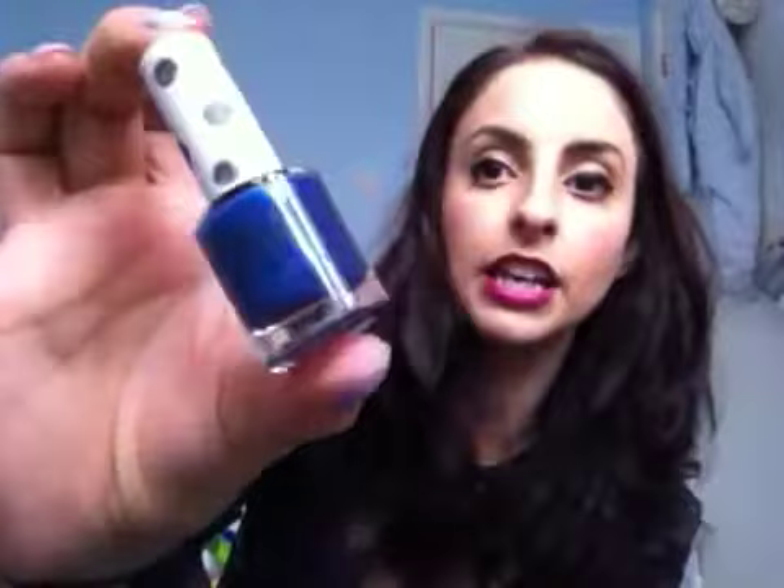Next from him I got these three Topshop nail varnishes. The first one is Missile, which is like an iridescent purpley blue — that's really funky. The next one was Pillar Box, which is a bold red, and I love red so that was cool. And then next is the one I'm wearing today which is my new favourite — it's Palmer Violet. It's a pastel-y violet shade, it's lovely. I was really impressed that he got those.